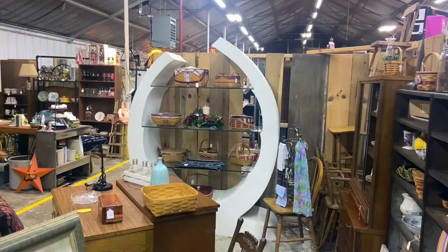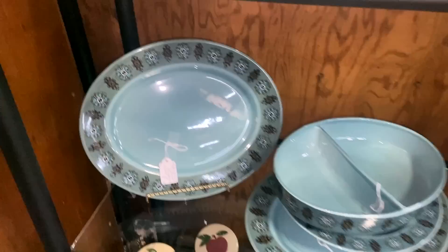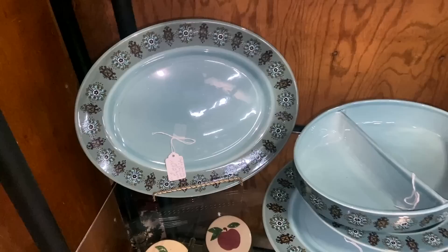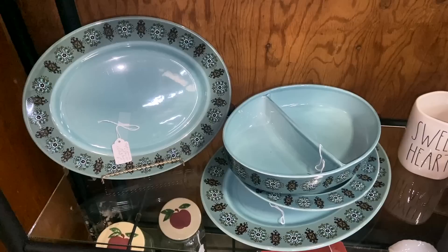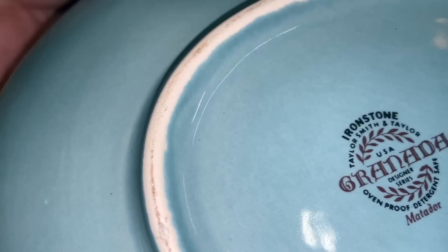Someday we will all want to have this display in our store to put all of our 1980s and 90s modern stuff on. Long after they did it, Liray Pastels — Taylor, Smith and Taylor did this Granada pattern, one of the last things they did. It's very 1970s; I like the colors and the style, definitely seems very much of the period. The prices are good on it, it's just I haven't seen anything in this pattern before. Granada is the line and Matador is the pattern.